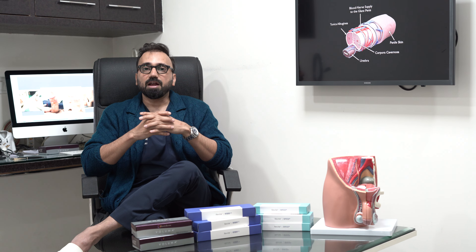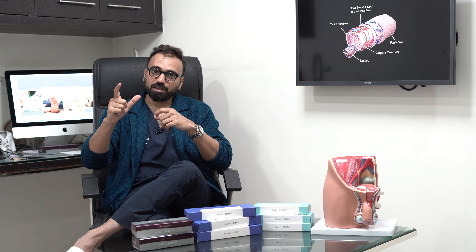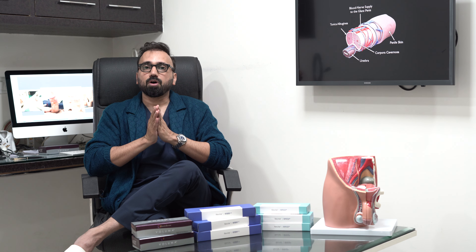They increase the volume of the penis by about 1 to 1.5 inches. Length does not increase — only the girth increases. If you want to know more about these fillers, you can contact me on my WhatsApp or you can call us.